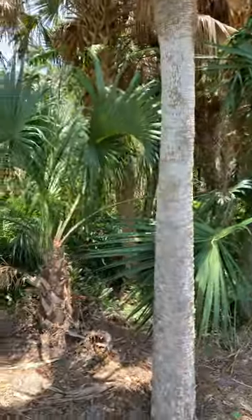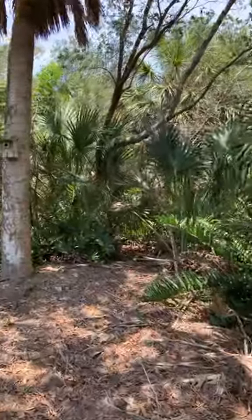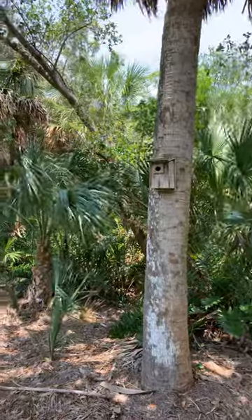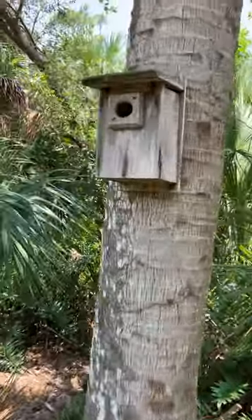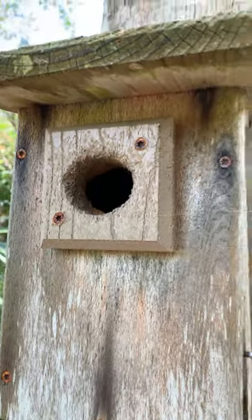That's where we find them. We're in the sabal palms, got leather leaf ferns and all kinds of other great native materials back in here. This is a wetland right here. This is a box we are trying to get Carolina wrens in, and you can tell that a red-bellied woodpecker has chiseled away a little bit at it.